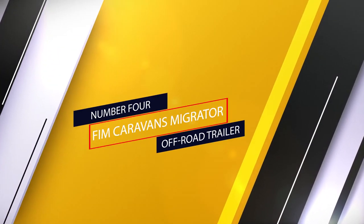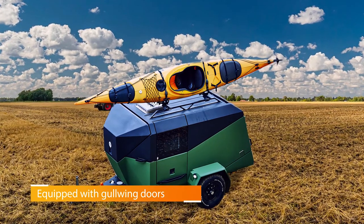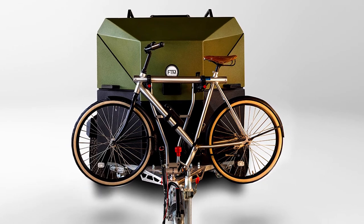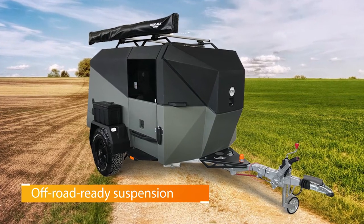Number 4: Femme Caravan's Migrator Off-Road Trailer. Sometimes it's the subtle details that elevate something beyond being just cool. In this case, it's the fact that the Femme Caravan's Migrator comes equipped with gold-wing doors, which also double as handy rain canopies. Of course, that addition wouldn't matter much if it didn't also have an off-road-ready suspension.